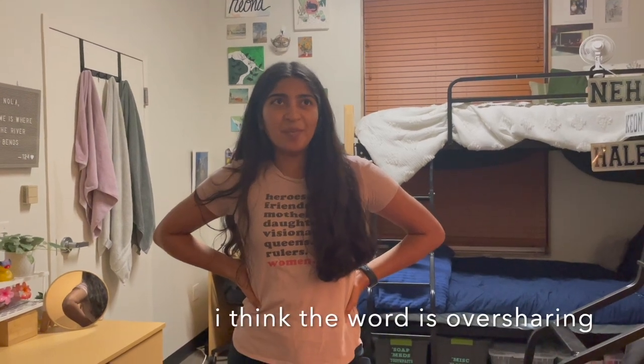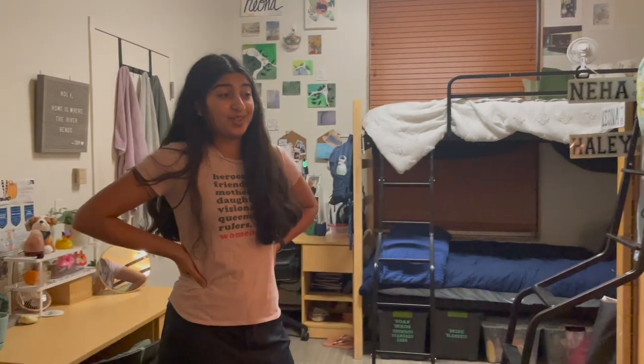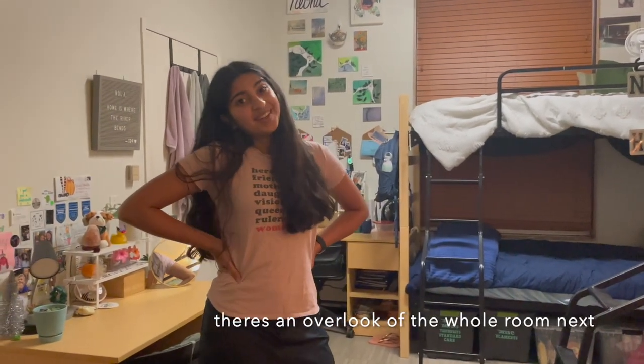That is the end of the room tour! Thank you for coming along — I hope this is helpful. If you're coming to Tulane, you're going to have a great time. It's a great school and good luck with your move-in if that's happening soon for you.